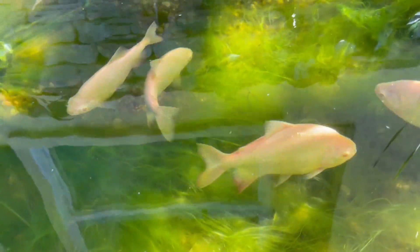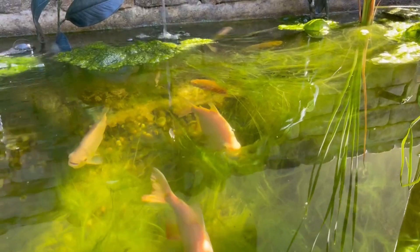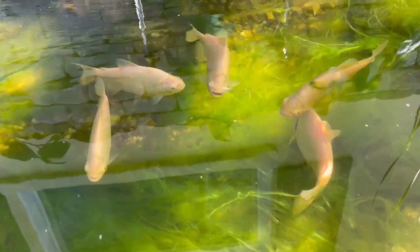Once the Pakus get a little bigger and I get the monster pond overhaul done, they're going to go in there and I think they're going to get enormous. You can see one of my albino Oscars in the back and a lot of tiger Oscars. These guys will become monstrously big and then I will have my monster fish back.